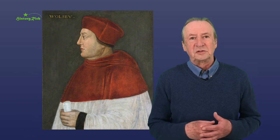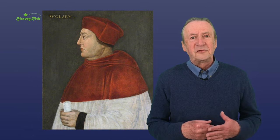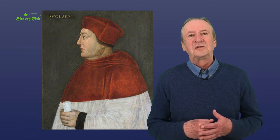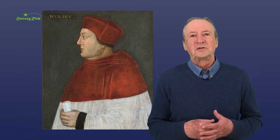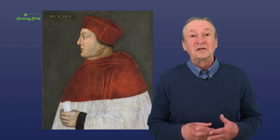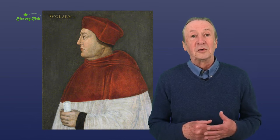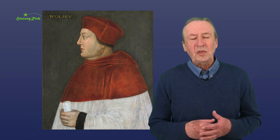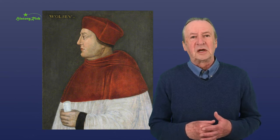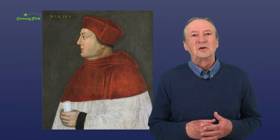Thomas Wolsey was installed as Archbishop of York in 1514, but his first visit to Caywood didn't take place until 1530, after his failure to secure Henry VIII's divorce from Catherine of Aragon and his dismissal from his role as Lord Chancellor and the loss of Hampton Court along with his other property. Wolsey began repairs to Caywood, which had been neglected in his absence, but his stay here was brief.